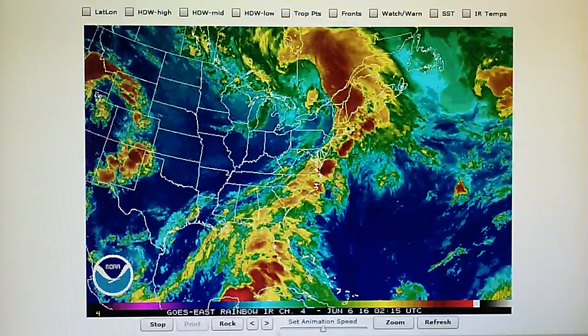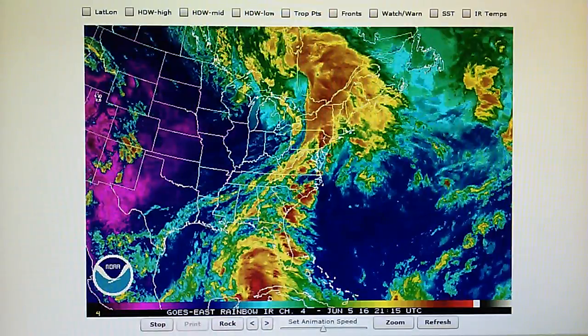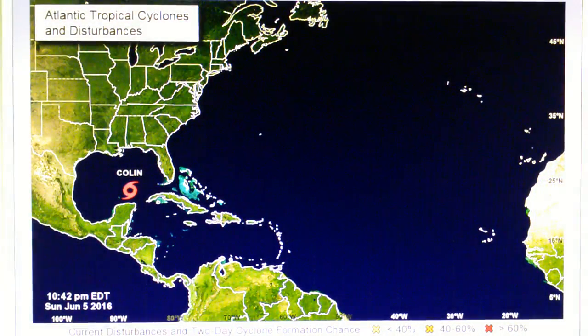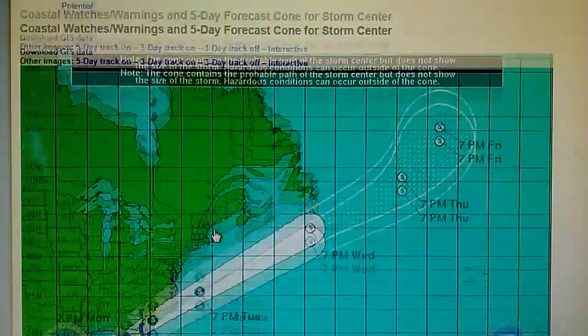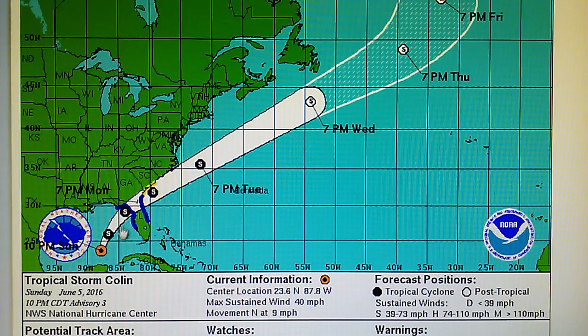This is right in the Gulf of Mexico, now moving up towards Florida. Let's take a look at that in the National Hurricane Center map. They've named this one — right here — 40 mile per hour winds, core pressure of 1,003 millibars, movement north at nine miles per hour. It looks like it's forecast to pass right over Florida and out into the North Atlantic.